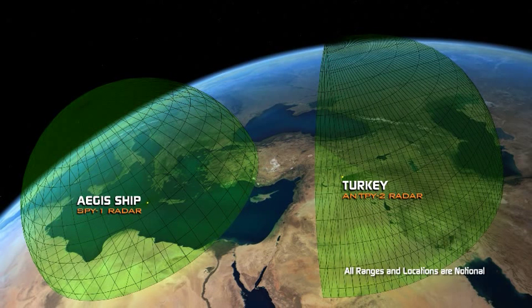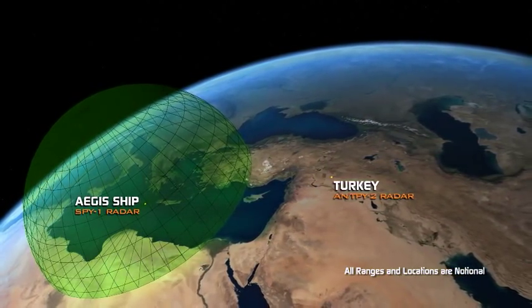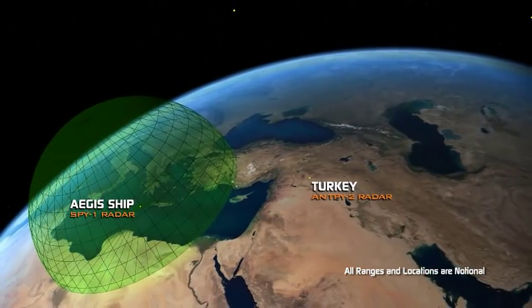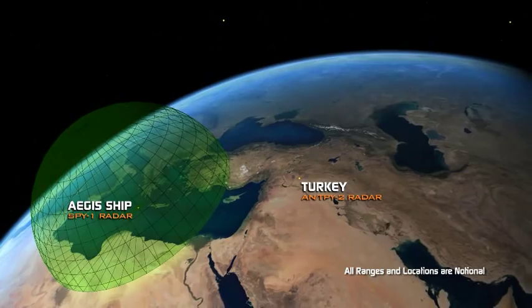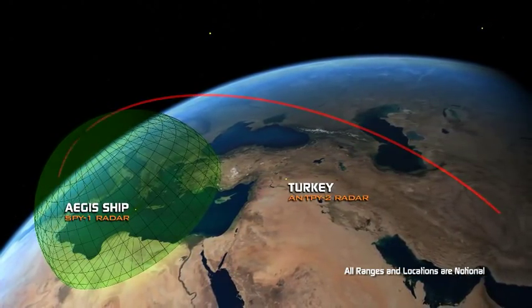With SM-3 Block II interceptors, one limitation inherent in many radars is the inability to see over the horizon or around the curvature of the Earth. This distance limitation is a significant physical reality when dealing with long-range threats, which travel at very high speeds.